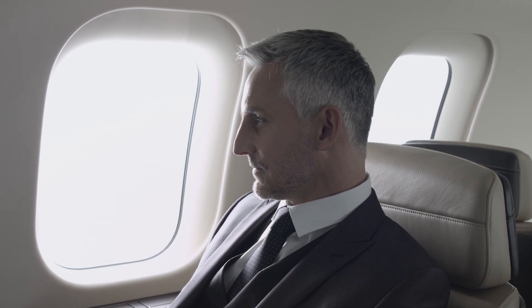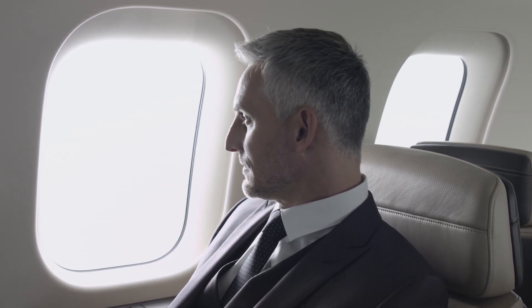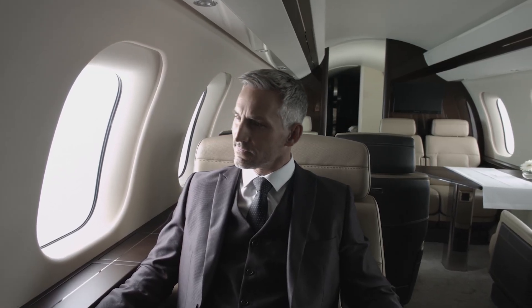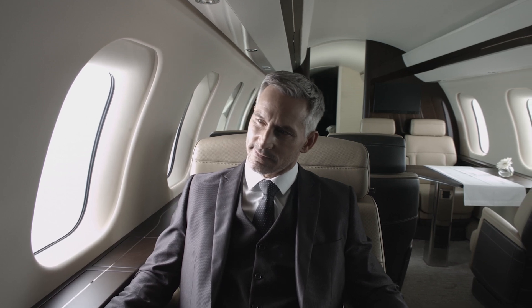Cabin altitude is, in simple terms, the pressure you feel on your body in a plane — because it's not jet lag that really gets you, it's the pressure. In a regular plane it feels like you're at 6,000 feet in the air, which is like being on top of a very high mountain where you almost need oxygen to function. Whereas here in the Global 8000, you're going to feel like you're at 2,900 feet, equivalent to a skyscraper. You're not having that strain on your body adjusting to pressure changes, and that's what makes you feel rested and refreshed when you arrive.